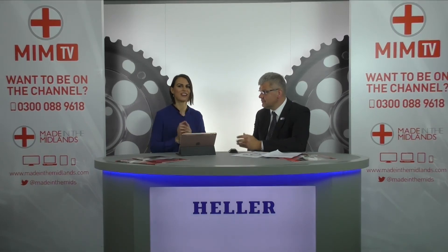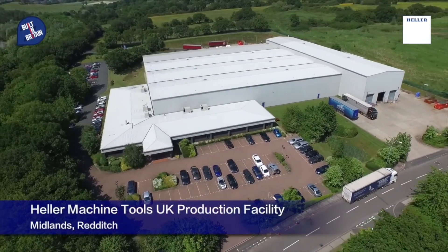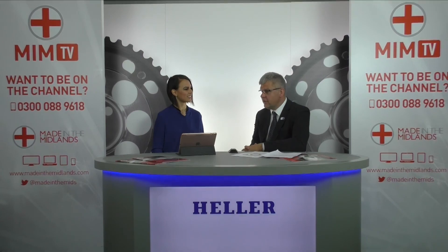On this note, Matthias, I would like to thank you for coming to the studio and telling us about Heller and all these interesting things you do. Thank you very much for watching Meet Britain's Makers. Please come back for more or go to www.madeinthemidlands.tv. One thing from me — please pop along into Redditch and see our facility, because I'm really passionate about manufacturing. That's why we joined Made in the Midlands. Anybody who wants to come, we're happy to host you and show you around. Thank you very much, Matthias. Goodbye.